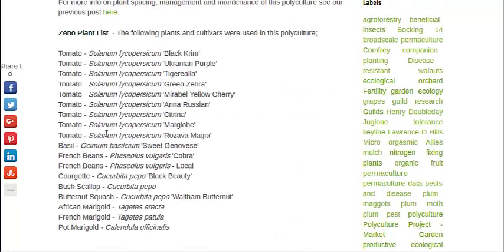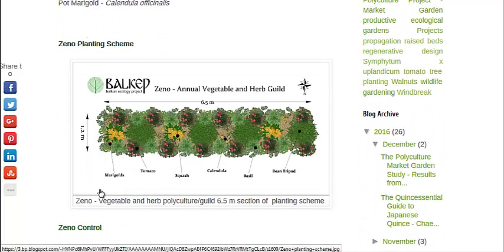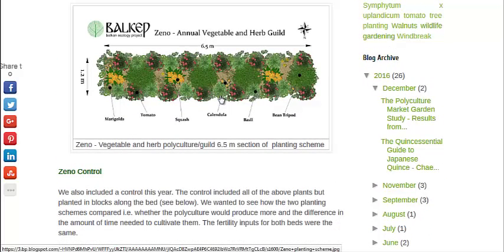We can go down to the plant list: lots of tomato varieties, a type of basil, beans, scallions, marigolds, and squash. The layout shows the plants are interplanted and mixed together. There are several benefits to that, and at the end of the article they show it results in about a fifteen percent increase in overall yield.